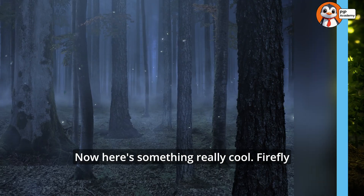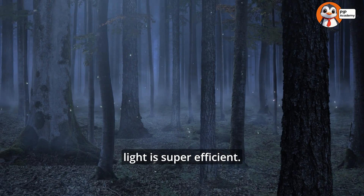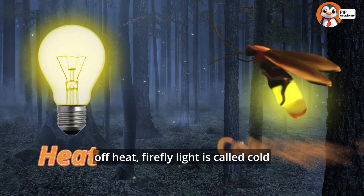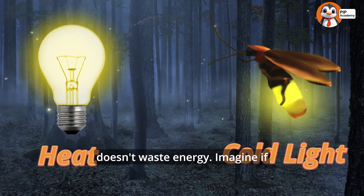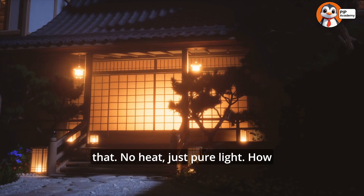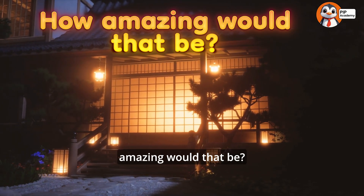Firefly light is super efficient. Unlike a light bulb that gives off heat, firefly light is called cold light, which means it doesn't waste energy. Imagine if our lights at home could work just like that — no heat, just pure light. How amazing would that be?